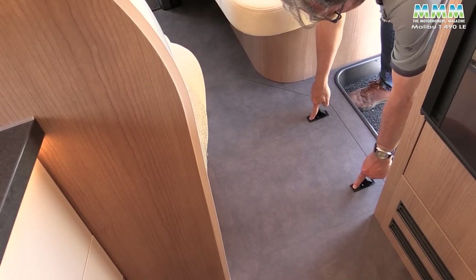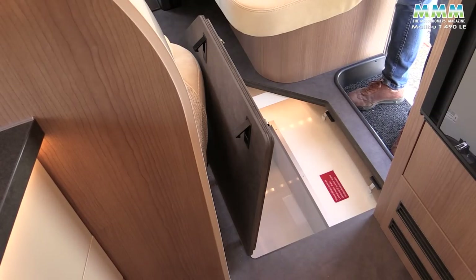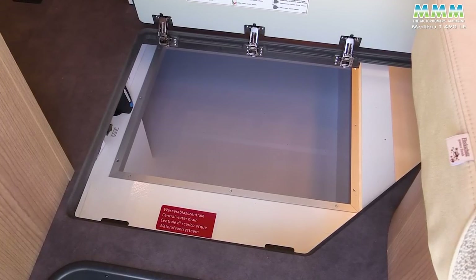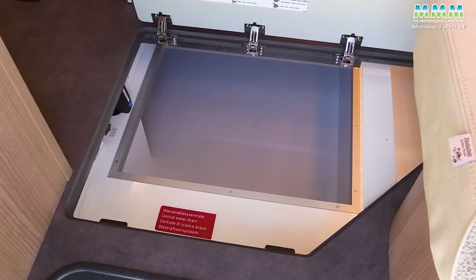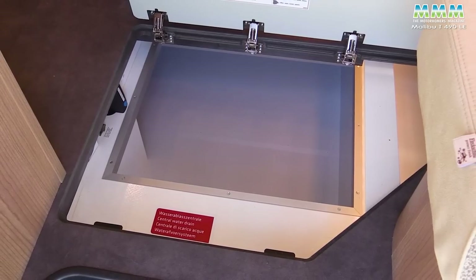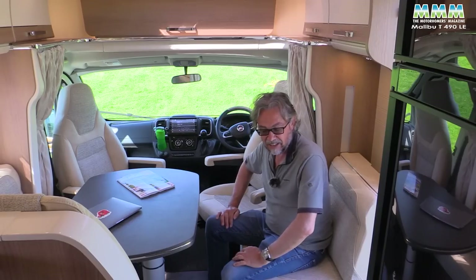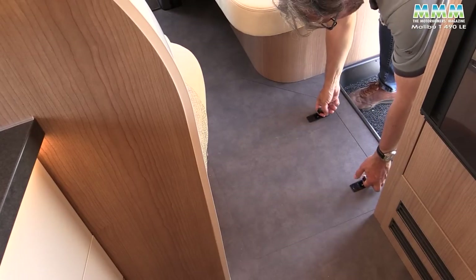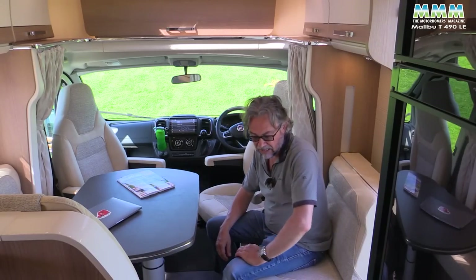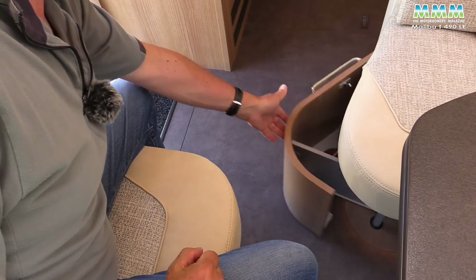When you come into the van, you'll find hatches in the floor, including a huge one just inside the doorway — loads of room for your beer store, wine cellar, wellies, walking boots, that sort of thing. Very useful space. And then there's a pull-out shoe rack under the end of the sofa.